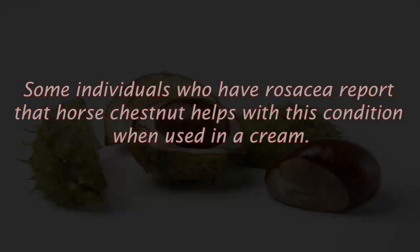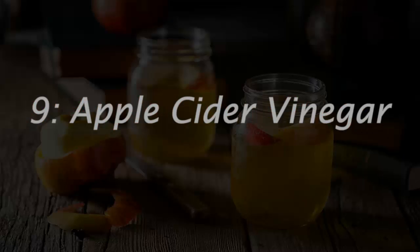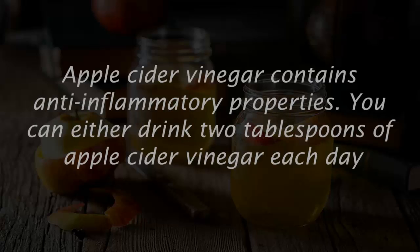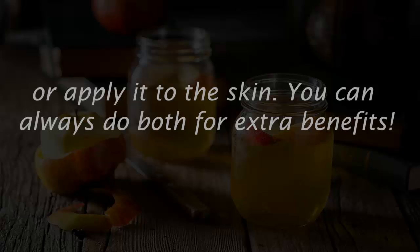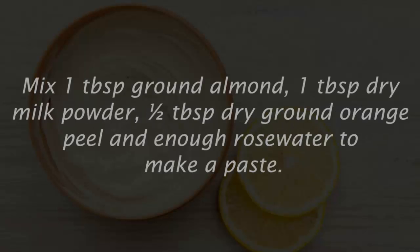Number eight: horse chestnut. Some individuals with rosacea report that horse chestnut helps with this condition when used in a cream form, applied to the affected area two times each day. Number nine: apple cider vinegar. Apple cider vinegar contains anti-inflammatory properties. You can either drink two tablespoons of apple cider vinegar each day, apply it to the skin, or do both for extra benefits.